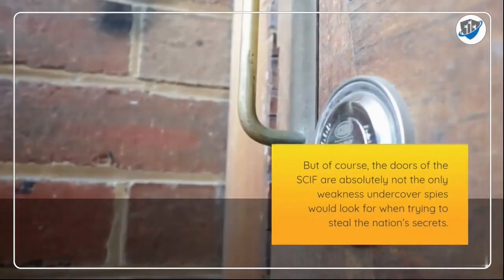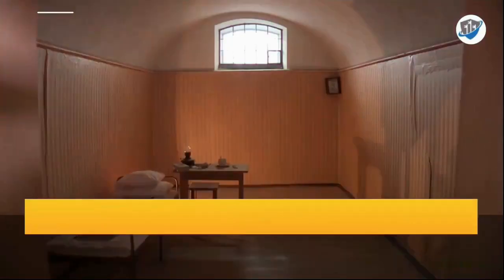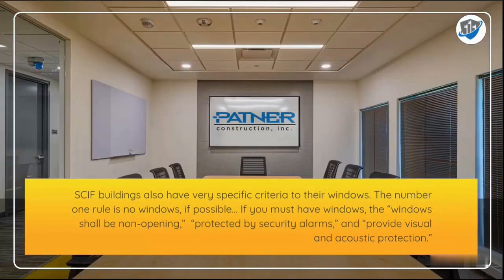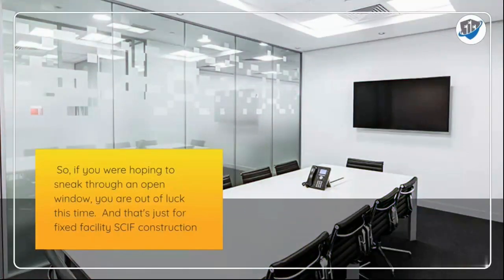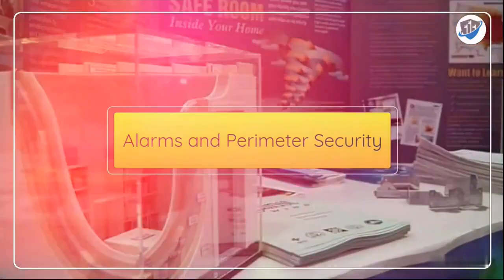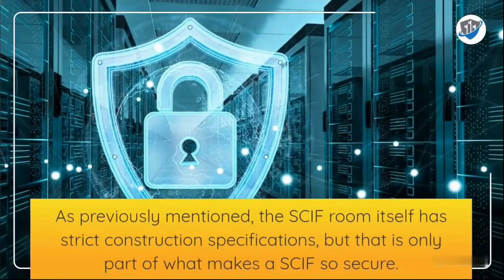SCIF buildings also have very specific criteria for their windows. The number one rule is: no windows if possible. If windows are required, they shall be non-opening, protected by security alarms, and provide visual and acoustic protection. So if you are hoping to sneak through an open window, you are out of luck. That's just for fixed facility SCIF construction.